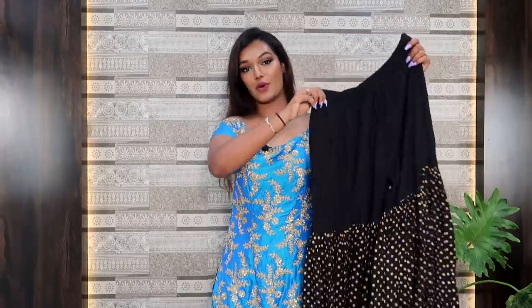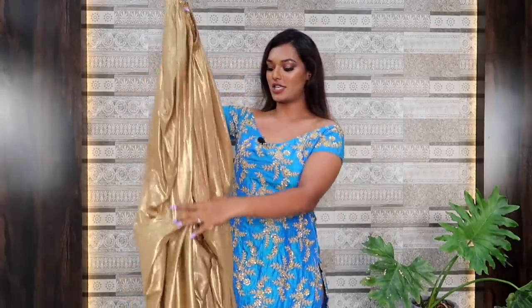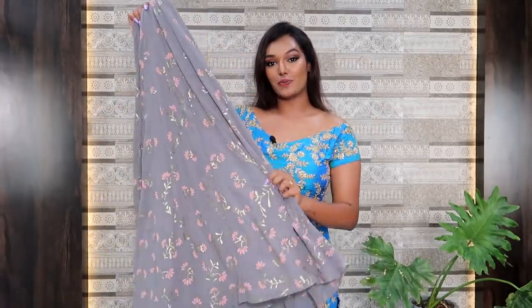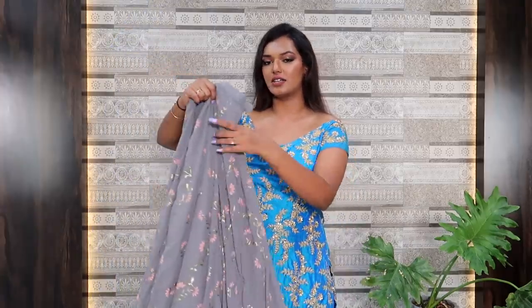The first option was a nice black sharara pant with gold polka dot detailing at the bottom. The next was a very pretty off-white skirt with a rose gold floral detailing — this is actually one of my first Eid outfits from my channel. The third was a nice golden dhoti pant with a reflexive material and a lot of ghera to it. And finally, I gave her my gray floral skirt with pink and gold floral detailing, very subtle.